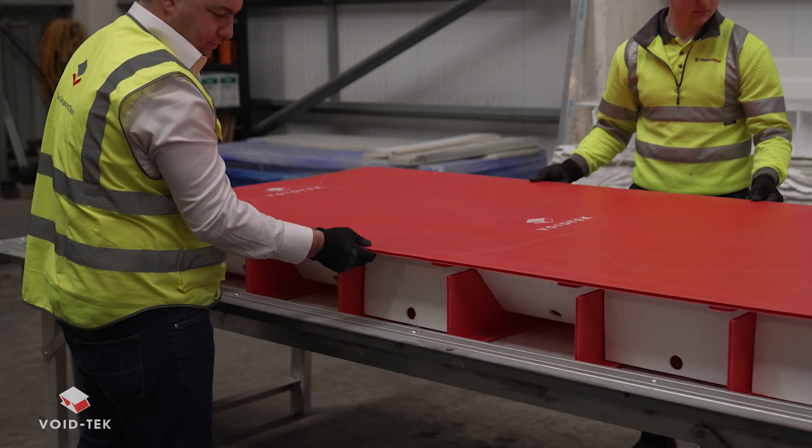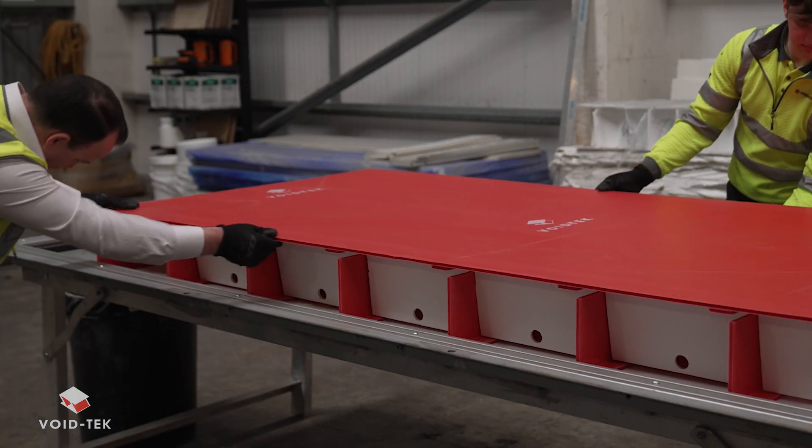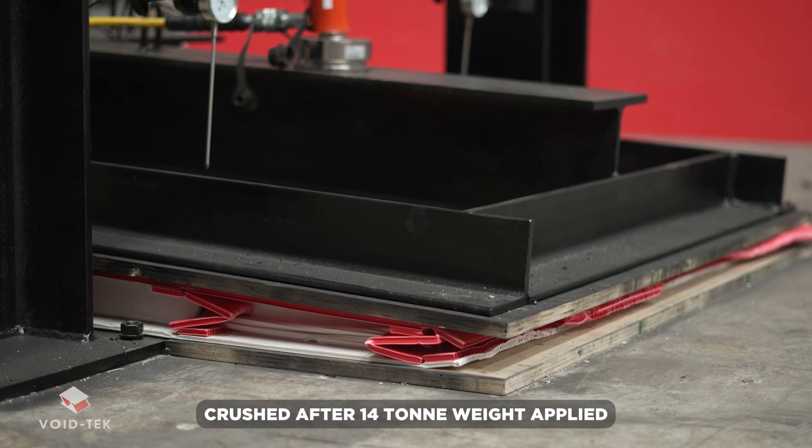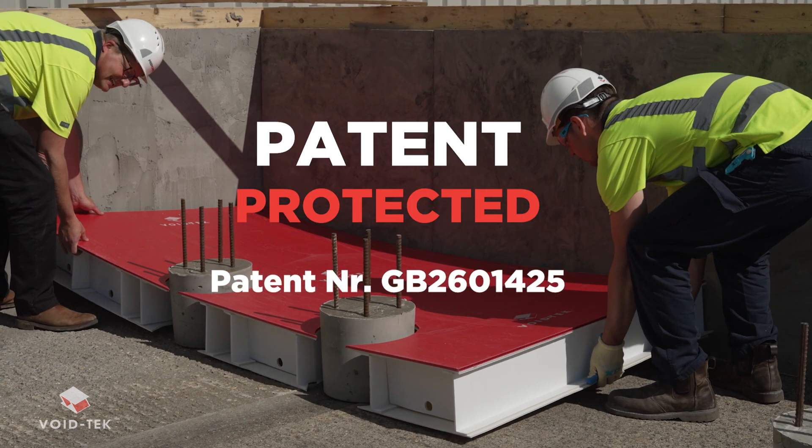This represents savings of approximately £10.70 per square metre, totalling over £15,000 on this example project. You can have the peace of mind that Voidtech is tried and tested both in-house and by a UKAS accredited testing house. This unique technology is patent protected and has a BDA agreement certification.